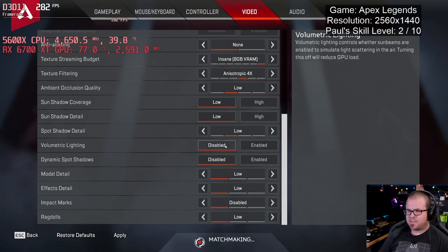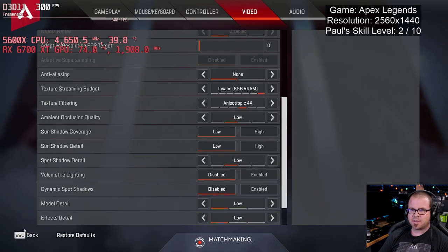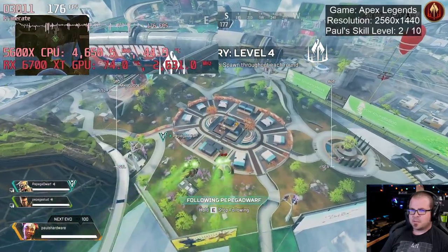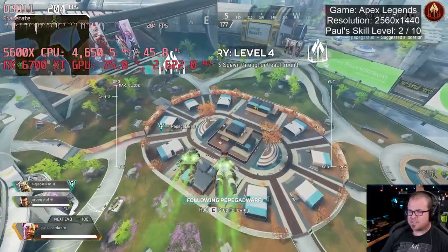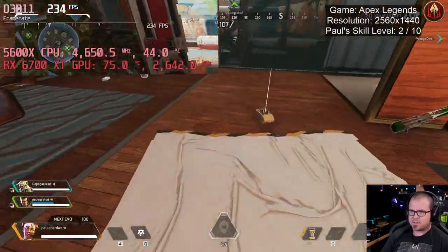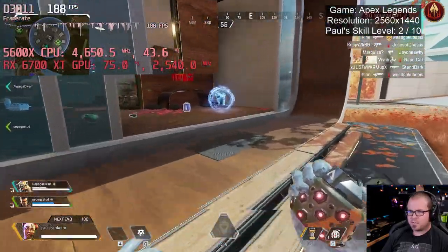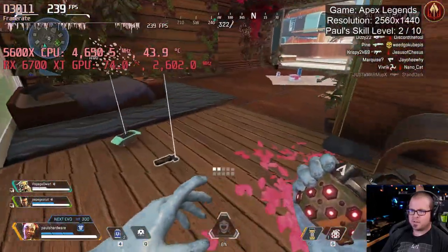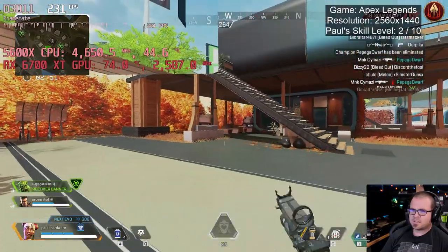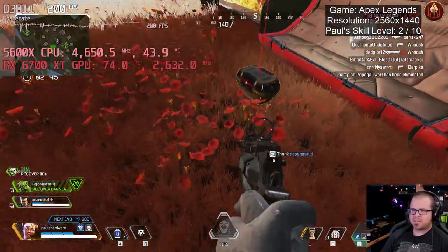I've turned most stuff to disabled and low. Here's a quick look at those settings — just to see the highest frame rate we can get if we don't really care what things look like. Already a little bit higher frame rate here in the drop-in, getting into the 170s and 180s, now above 200 as we're getting closer to ground level. You can get well above 200 FPS if you're willing to turn some settings down, so that's convenient.